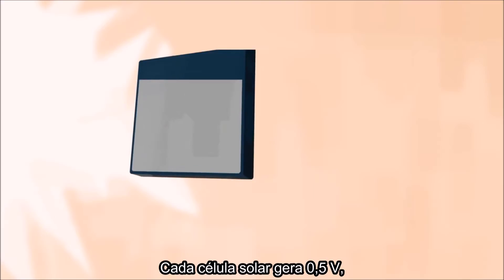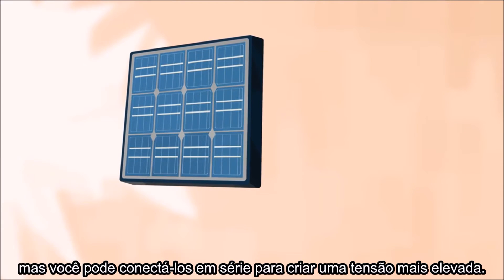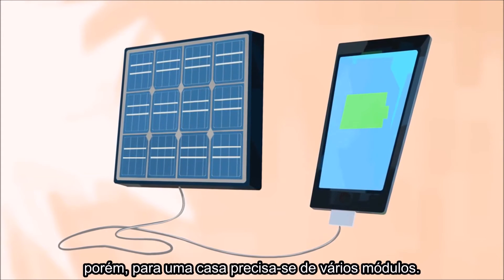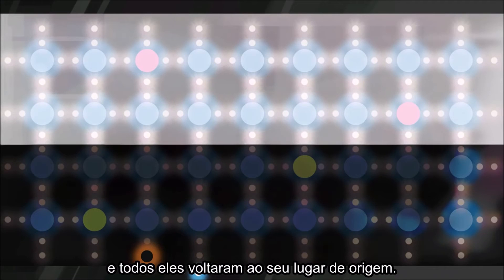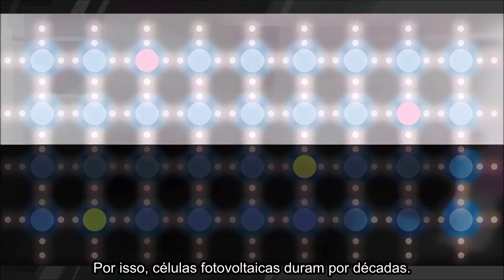Each silicon cell only puts out half a volt, but you can string them together in modules to get more power. Twelve photovoltaic cells are enough to charge a cell phone, while it takes many modules to power an entire house. Electrons are the only moving parts in a solar cell, and they all go back where they came from. There's nothing to get worn out or used up, so solar cells can last for decades.